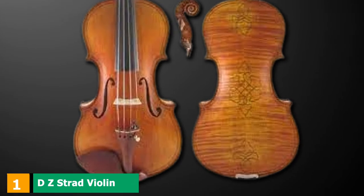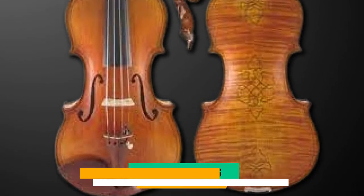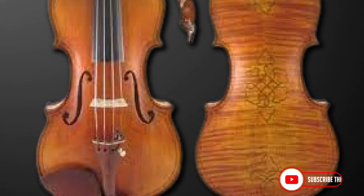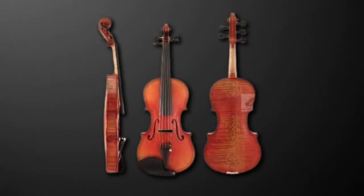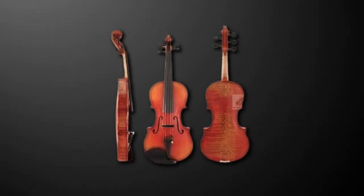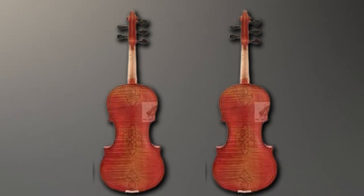At the first position of our list, we have the DZ Strad Violin. If you hit the stage quite often, you'll love this showstopper. Not only does it have a beautiful sound that holds notes perfectly, but it's so striking. This is definitely one of the best violins for professionals. If you've been in the violin game for a while, you will have heard of DZ Strad — their craftsmanship is to die for and their instruments are known for their durability.